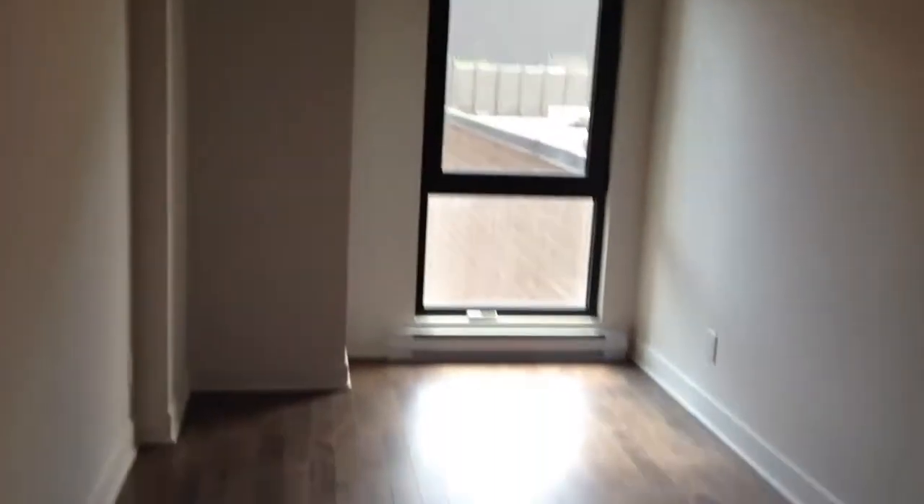This is the second bedroom, with some closet.